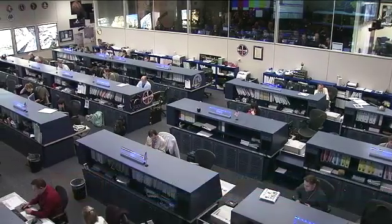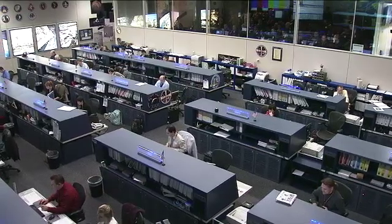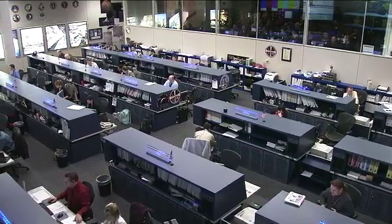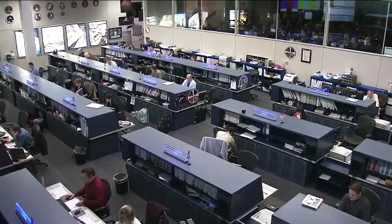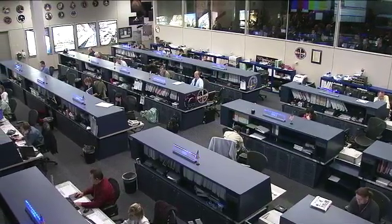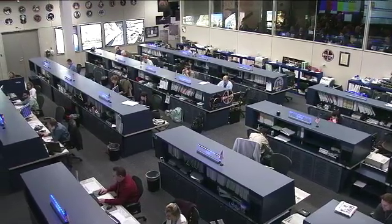Good morning and welcome to Mission Control Houston. We're inside the International Space Station flight control room for today's ISS update. It is Wednesday, January 18th. The team here in the flight control room is watching over systems aboard the space station and following along with the activities of the Expedition 30 crew.